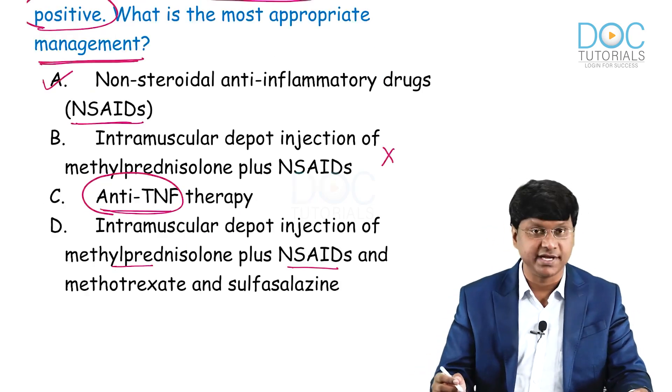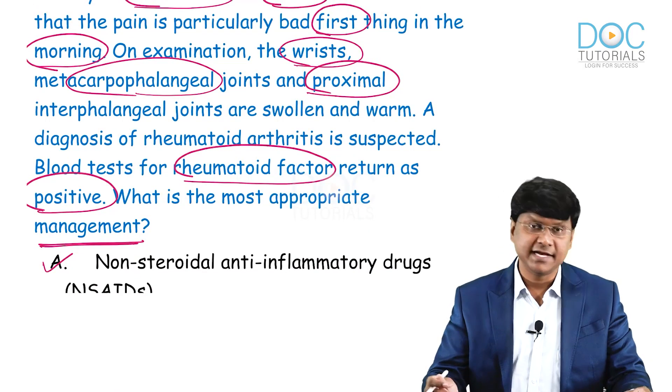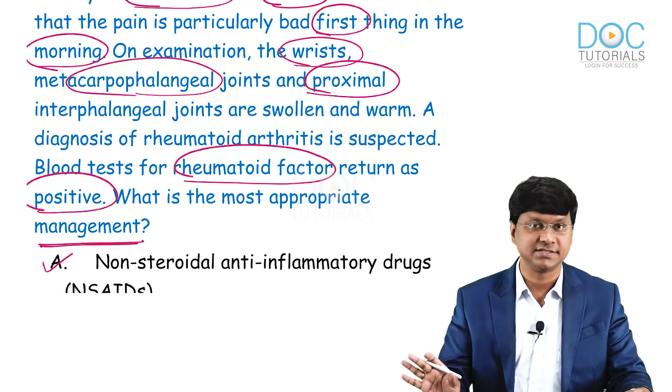The answer in this question is NSAIDs in patients with rheumatoid arthritis. If methotrexate alone had been an option, that would have been the correct answer.